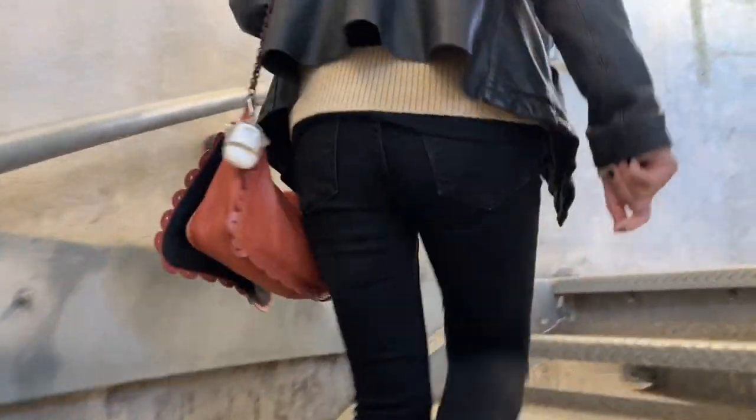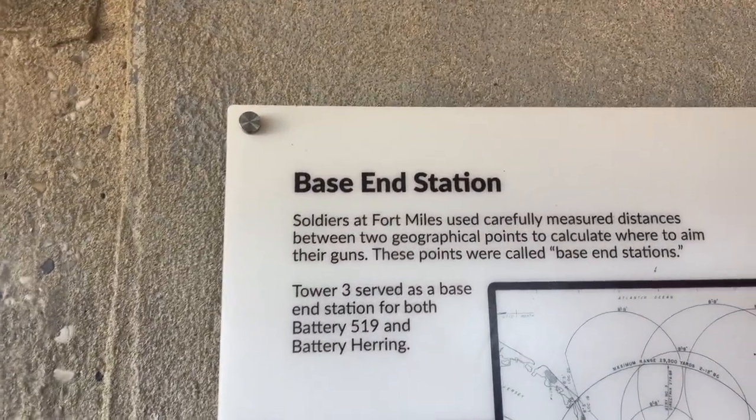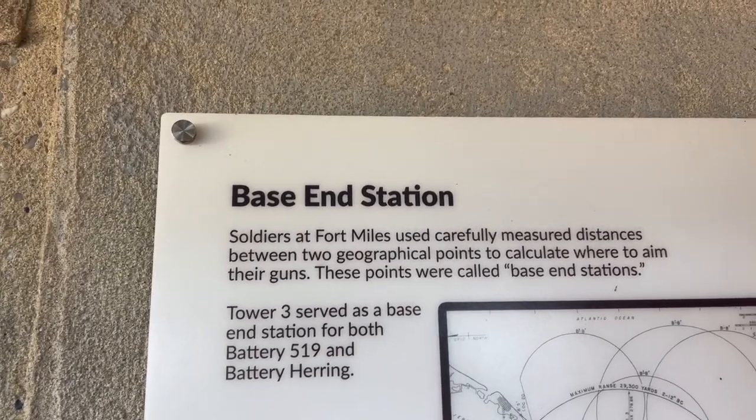Could I physically climb the original ladder? Yes. Would I be out of breath by the time I got to the top? Also yes. Honestly I'm out of breath just climbing these stairs. Another landing, another plaque — it says 'Base and Station.' Soldiers at Fort Miles used carefully measured distances between two geographical points to calculate where to aim their guns; these points were called base and station. I guess somehow they would look out, see the German ships, and triangulate the measurements to determine the firing coordinates — very technical, scientific jargon, but I think I nailed it.